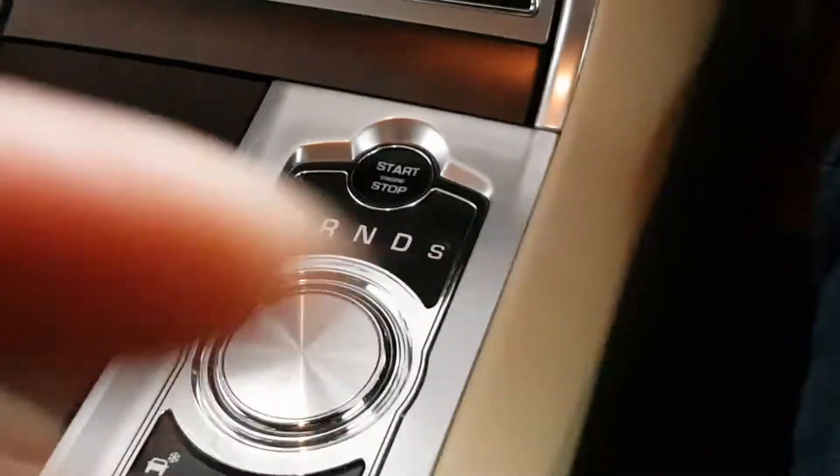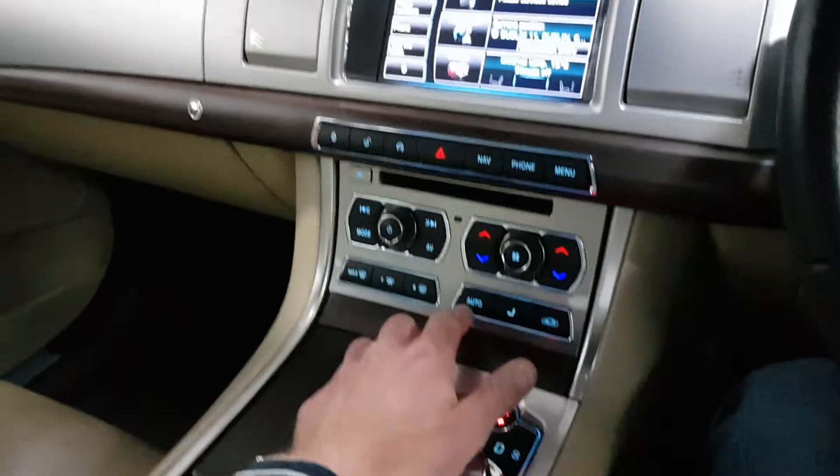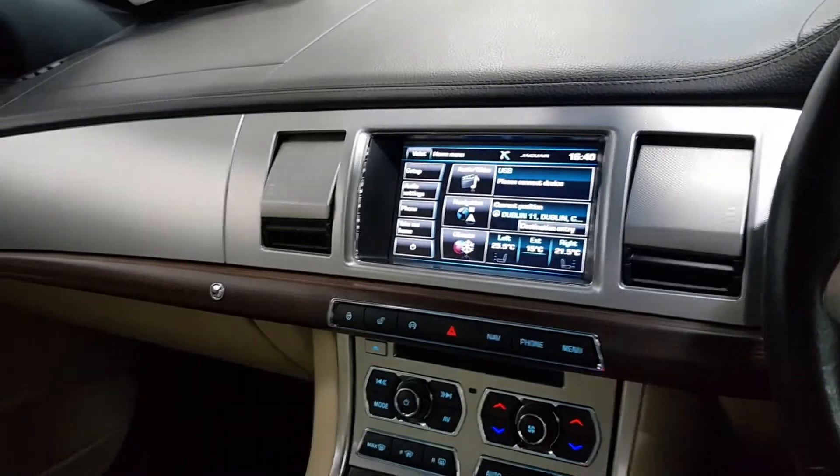It has electric seats. I'll just start it up and go through the extras inside — quite a high spec on this one. When started, it presents the gear knob and with the climate control on, the vents will roll over.